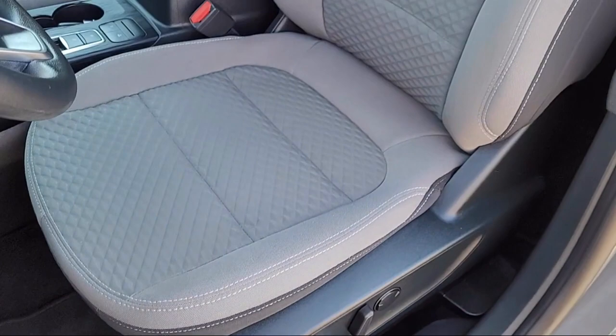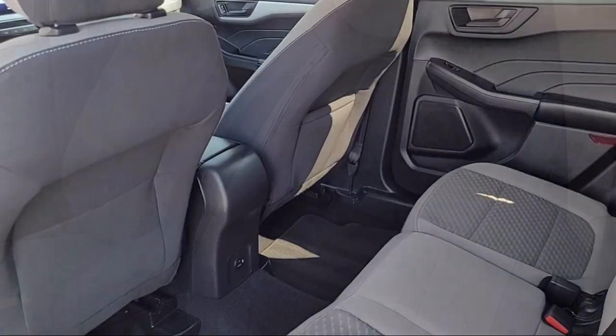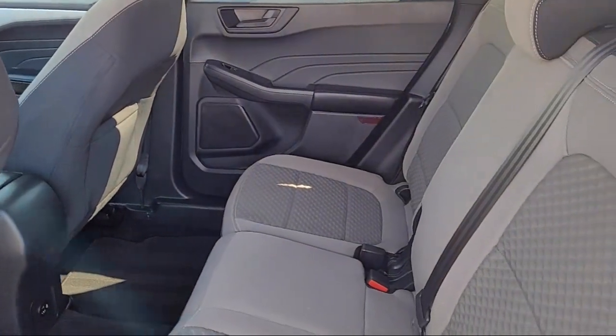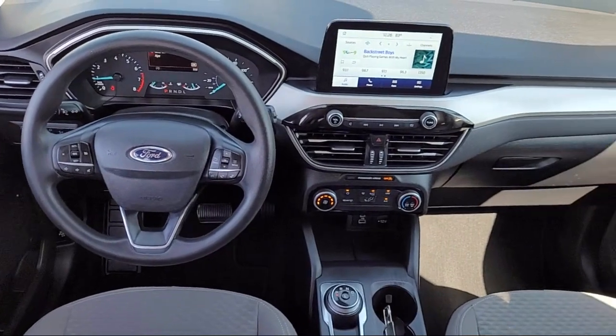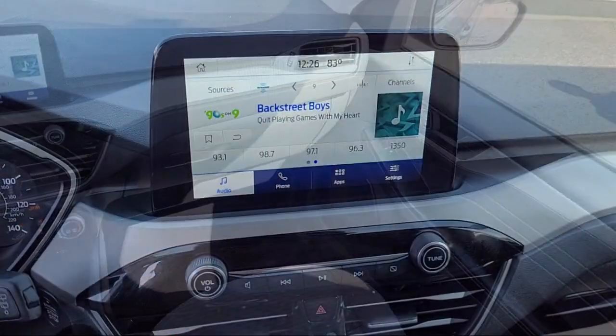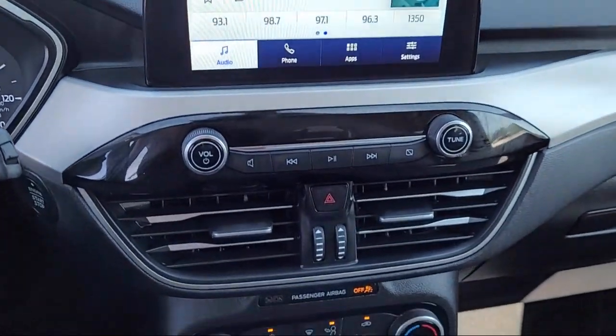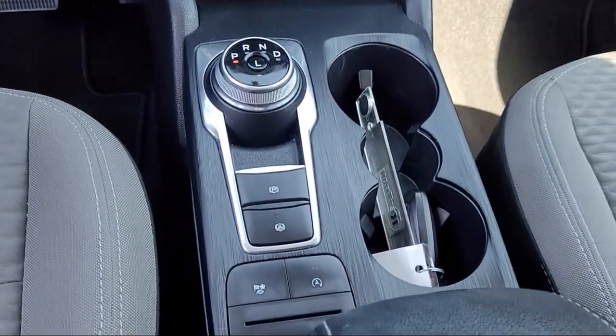Every Certified Pre-Owned Ford Vehicle is given a rigorous 172-point inspection by Ford Factory Trained Technicians. And every Certified Pre-Owned Ford Vehicle is backed by Ford with a 7-year, 100,000-mile powertrain warranty coverage from the original purchase date, plus 12-months, 12,000-mile limited warranty coverage with roadside assistance.